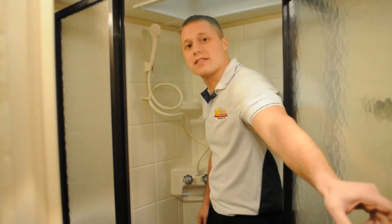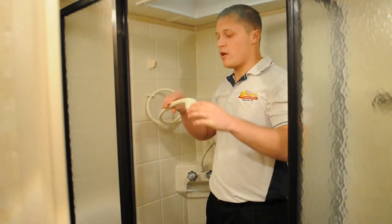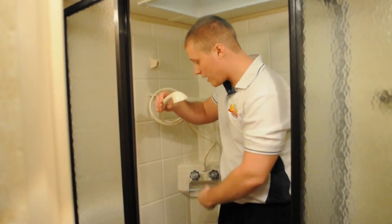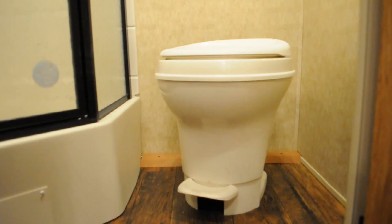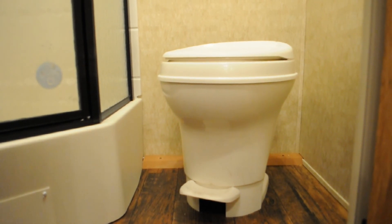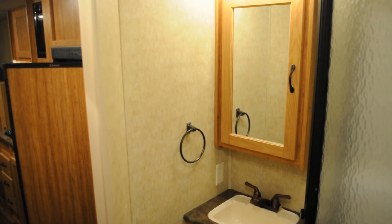This glass door shower has a classy residential look. Over here we have a sprayer faucet with an automatic switch over on the head, so if you have hot or cold water running you don't have to turn it off and wait for it to get warm again. This plastic bowl toilet has a foot flush which is much more sanitary than a hand flush. Over here we have a lighted mirror vanity, bathroom sink, and towel holder.